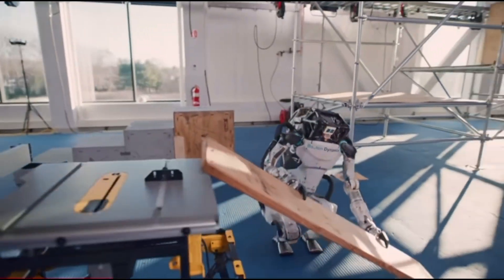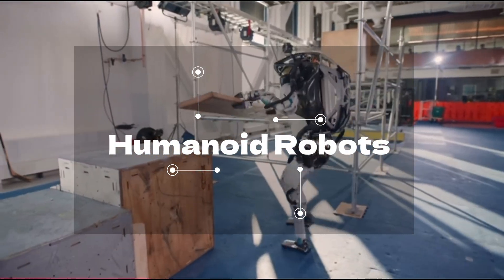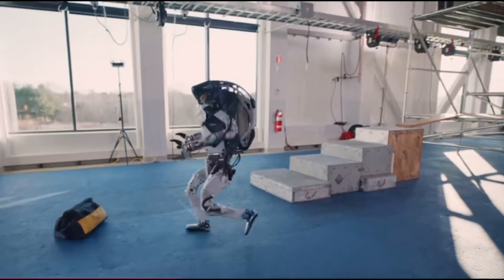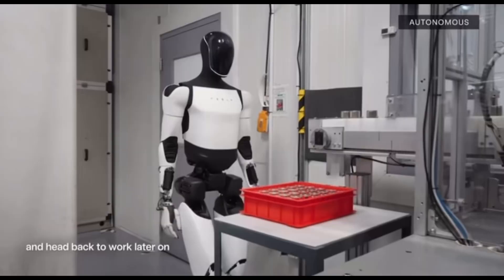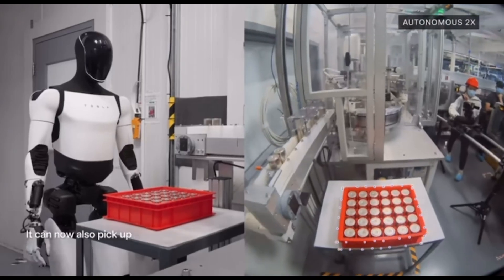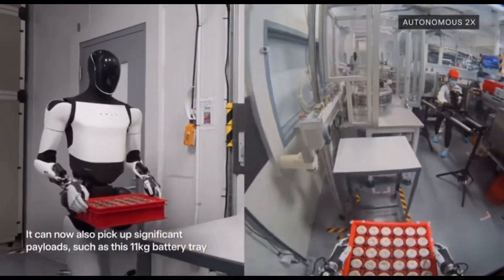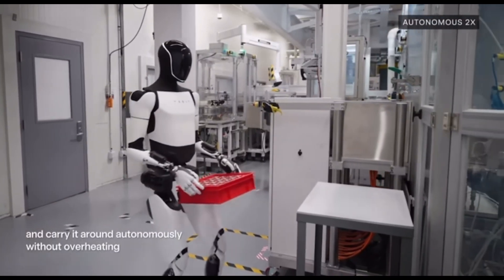Now let's take a peek into the future: humanoid robots. Designed to mimic human movements and interactions, these robots are no longer just science fiction. Companies like Boston Dynamics and Tesla are at the forefront, developing humanoid robots with advanced AI and movement capabilities for customer service, research, and complex manual labor.